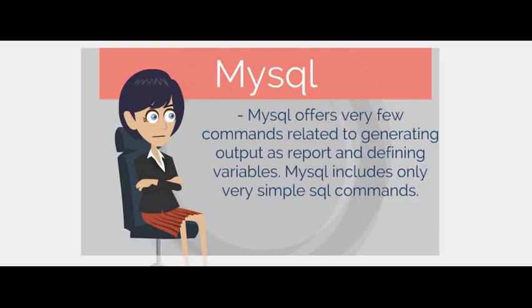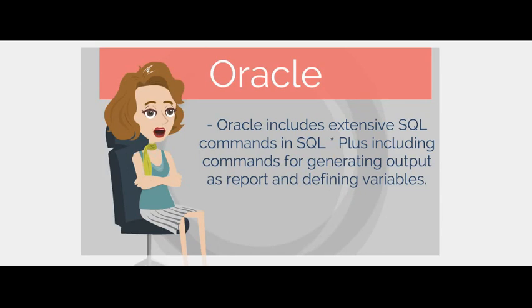MySQL offers very few commands related to generating output as a report and defining variables, and includes only very simple SQL commands. Oracle includes extensive SQL commands in SQL*Plus, including commands for generating output as a report and defining variables.